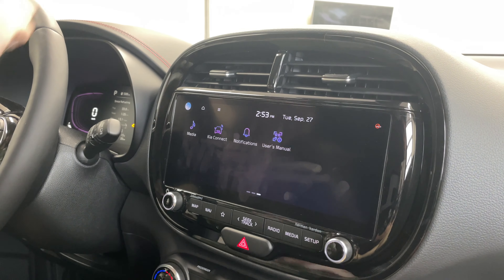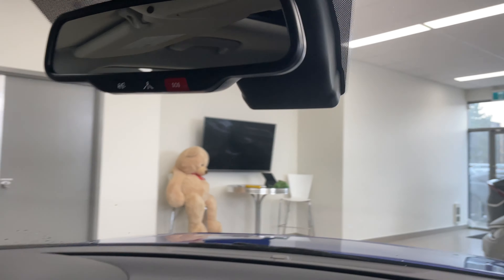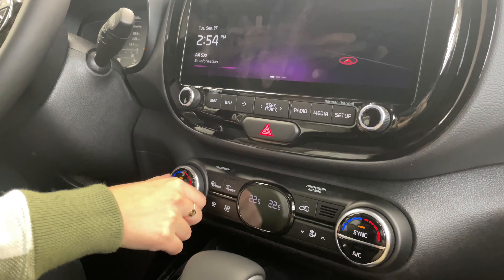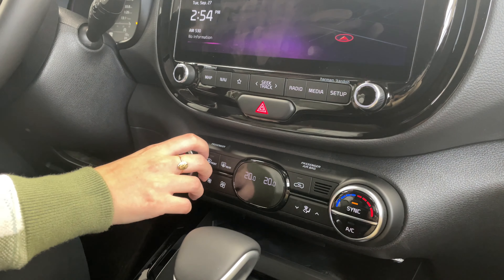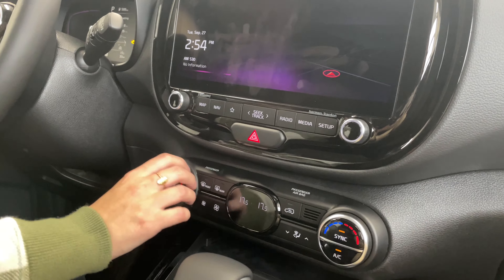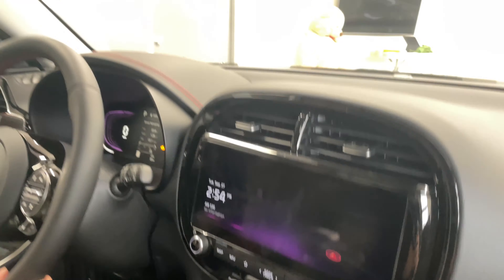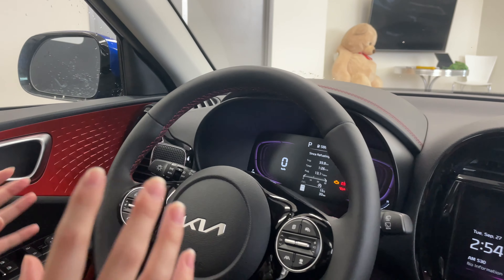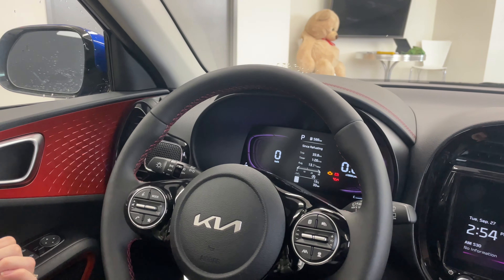You do have HD radio capability in this vehicle. You can also see on the mirror that Kia Connect is included, so your roadside and emergency assistance is all there. There is dual climate control, which is very nice — you can sync it or not depending on your preference. We can also take a look at the steering wheel. This vehicle has the fully digital dash, which is big, bright, and changes as you adjust your drive modes.